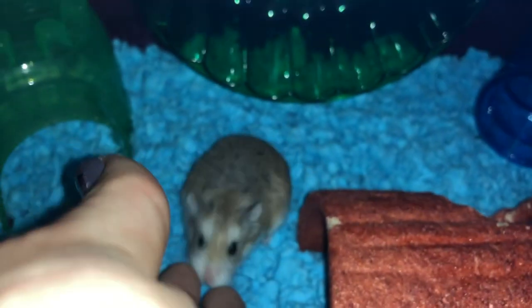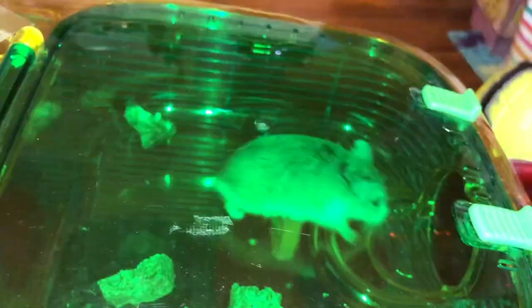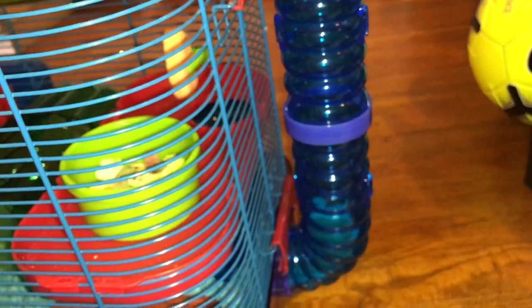He's getting kind of friendly, actually. He's getting really close to me. Here he goes up to get some hay. Down he goes. And yeah, that's his little cage tour. He's so cute.